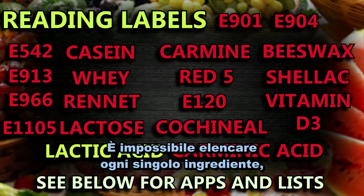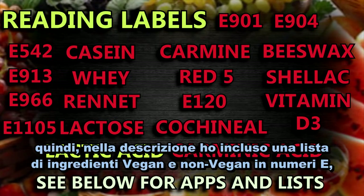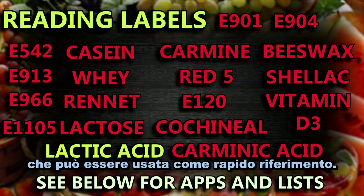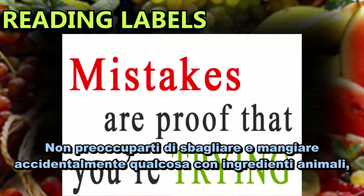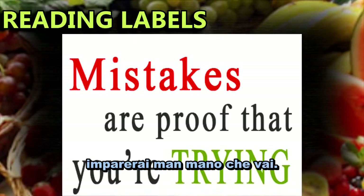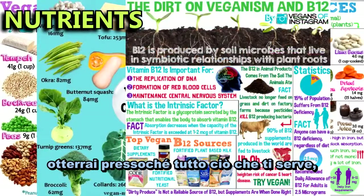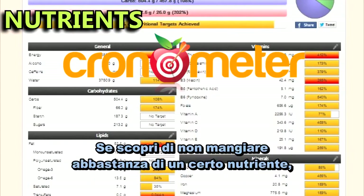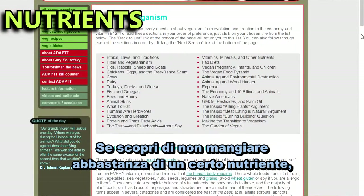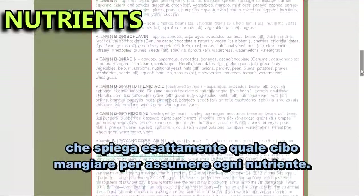It's impossible to list every single ingredient, so in the description I've included lists with vegan and non-vegan ingredients and E numbers which you can use for quick referencing. Don't worry about making mistakes and accidentally eating something with an animal ingredient — you'll learn as you go. Just by eating lots of whole plant foods you'll get virtually everything you need. But you can use Cronometer to check that you're getting enough. If you find that you don't eat enough of a certain nutrient, look on the list on adaptt.org which explains exactly which foods to eat to get each nutrient.